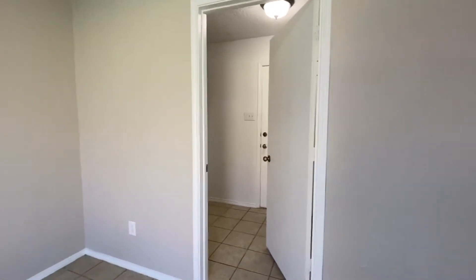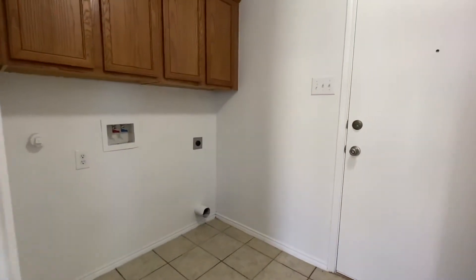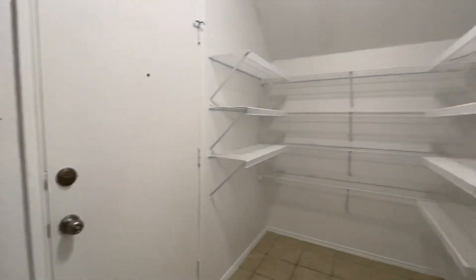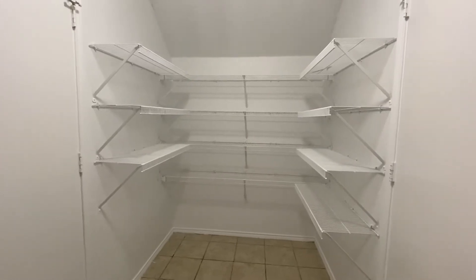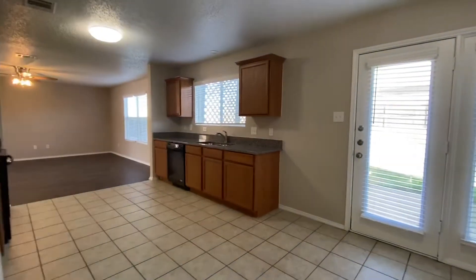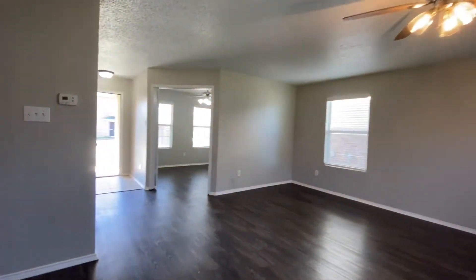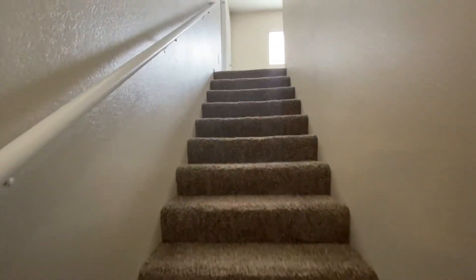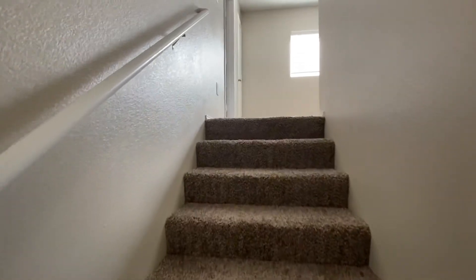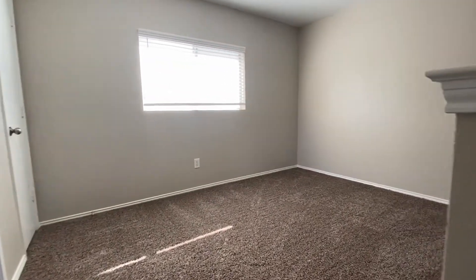Right behind me is going to be the laundry area slash pantry — very workable. Exiting out of here, we can go ahead and run up the stairs. The stairwell has a small loft at the top — we got a loft landing area.